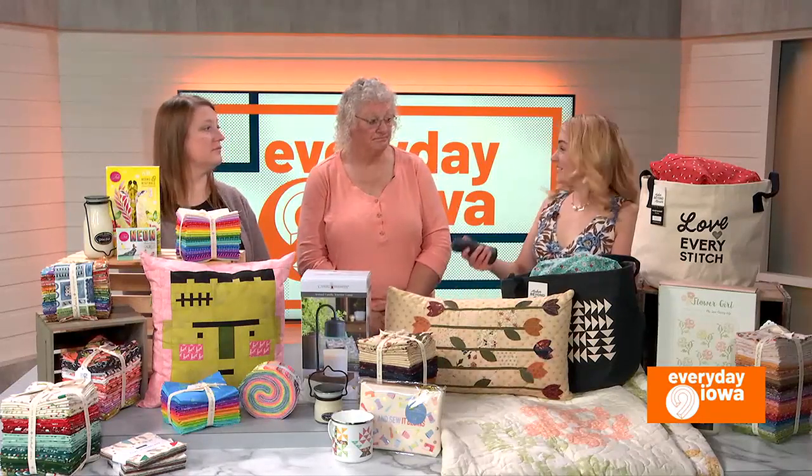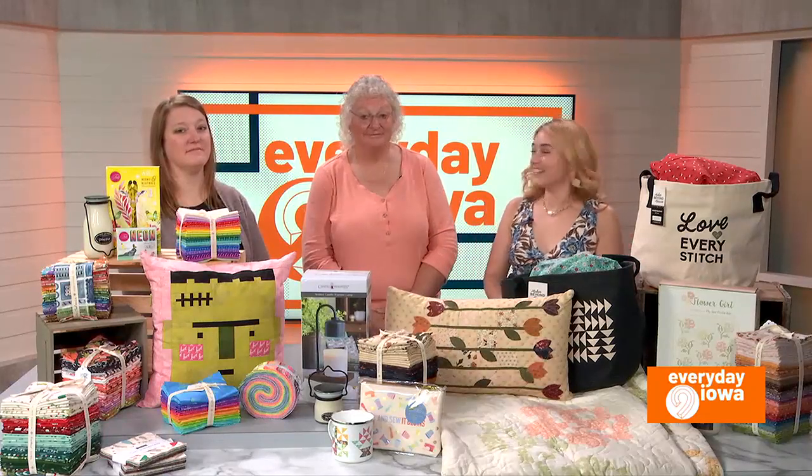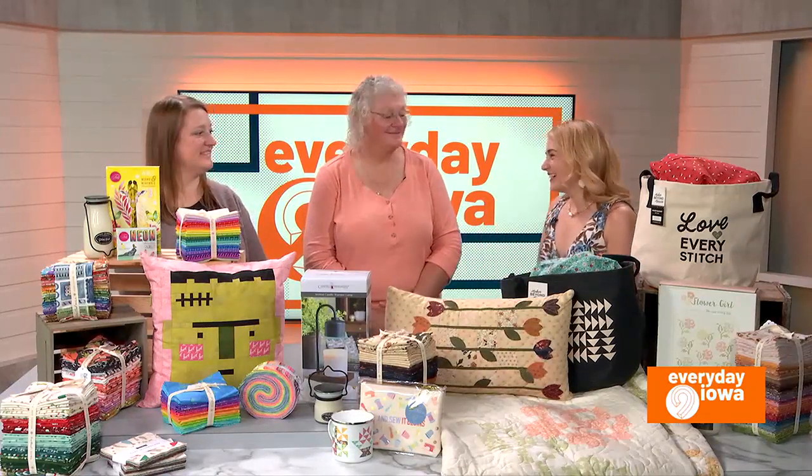Not a lot of space left. So get quilting and call them at Cotton Creek Mill. Thank you both for being here. Thank you very much.